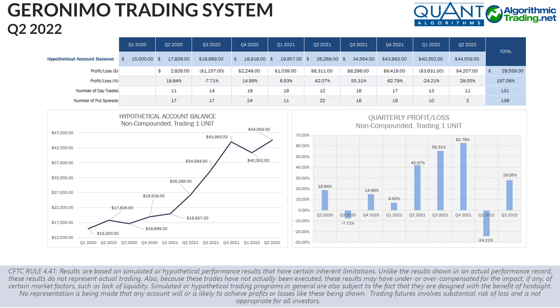Just remember, as I mentioned earlier, that past performance is not indicative of future performance and consider the risk involved with futures trading before deciding to move forward.